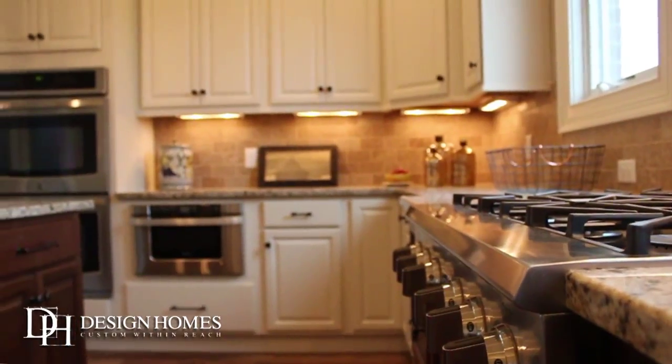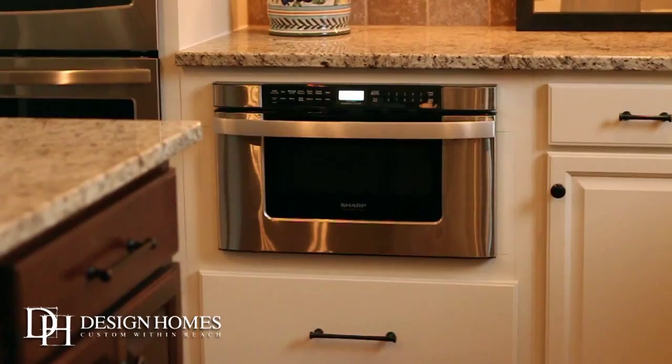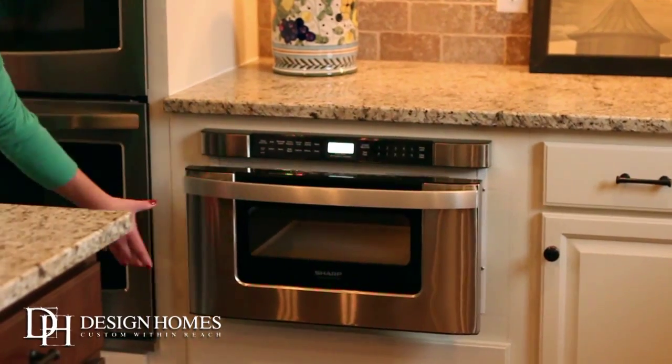When you're shopping, look at the appliance package that's standard and see what their microwave looks like. Is it sitting on a cabinet or is it built in real nice?